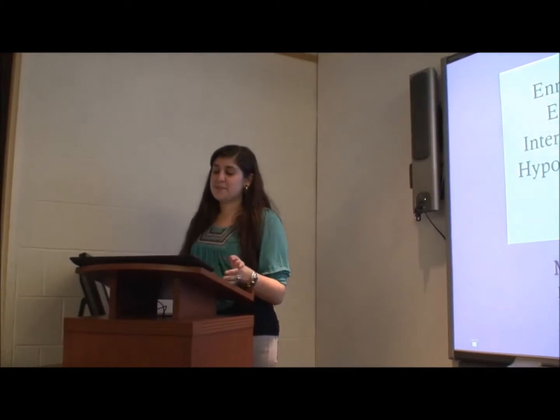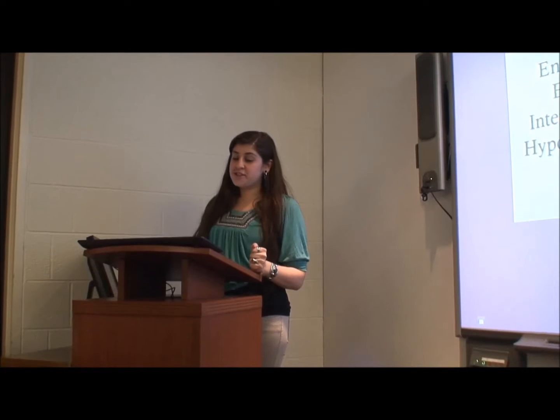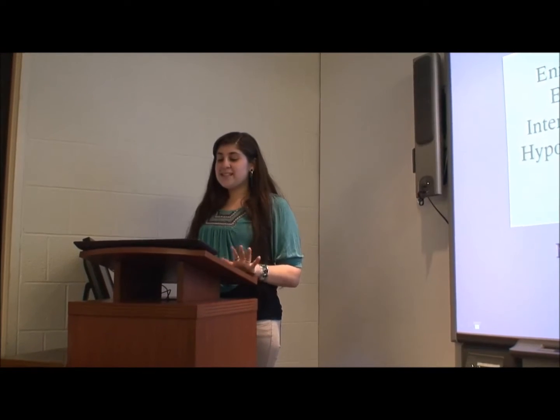Good afternoon everyone. As mentioned, I've completed my honors research under the direction of Dr. Tiffany Donaldson, with the support of our wonderful lab team and an immense help from my grad mentor Laura Grace Rulens. My thesis is entitled Enriched Pre-Weaning Environment as an Intervention for Neonatal Hypoxic Ischemic Injury in Long Evans Rats.